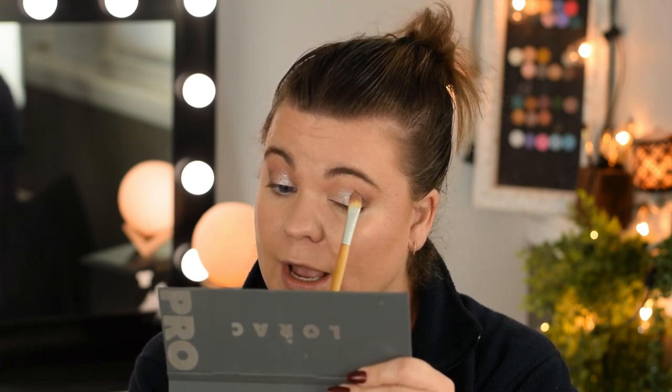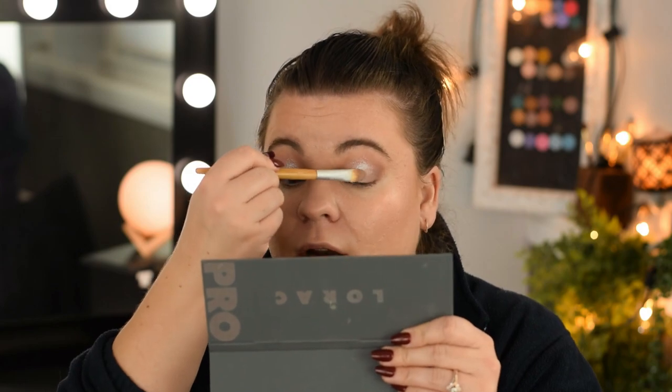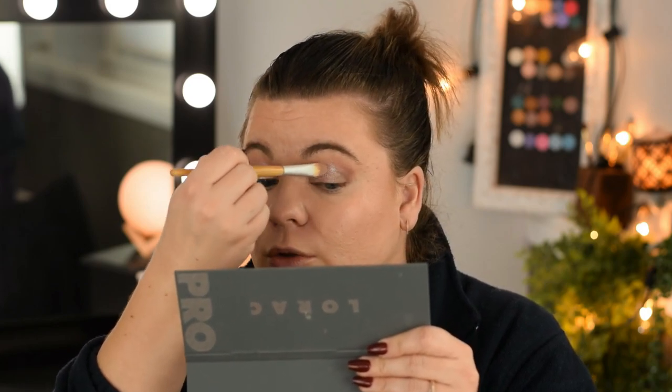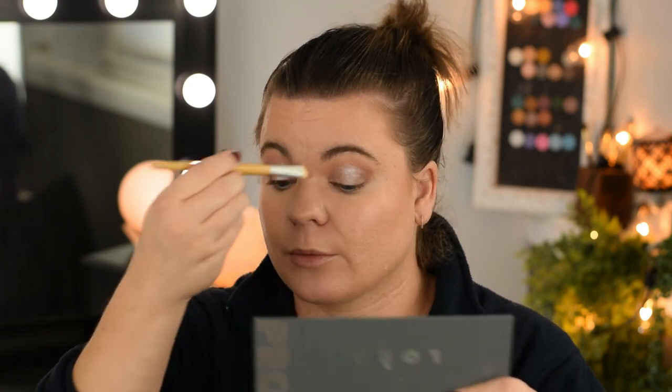I don't really have any reason to finish off an eyeshadow that I might need to feature in a dupe video. I don't really have any need to do that. But if you do, then by all means do it, and you can always share that with me because I think it's great — I think it's marvelous.